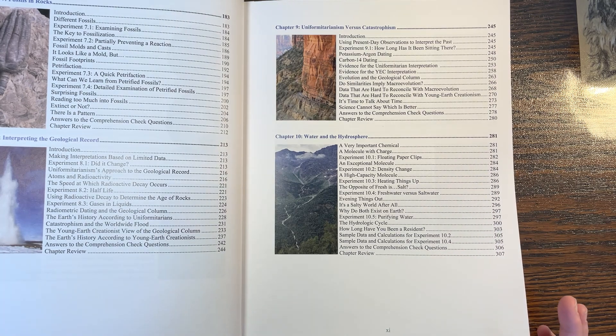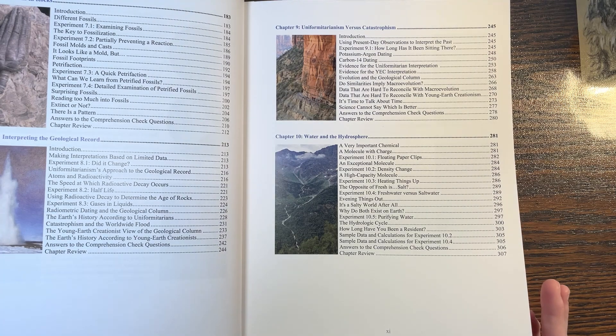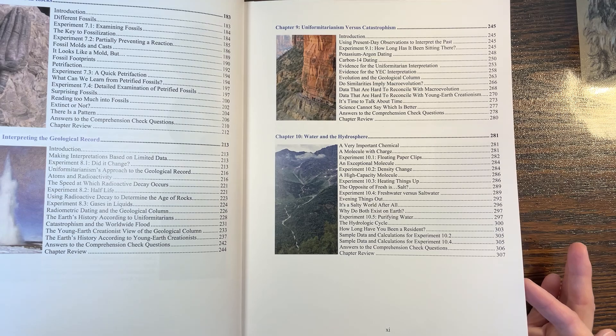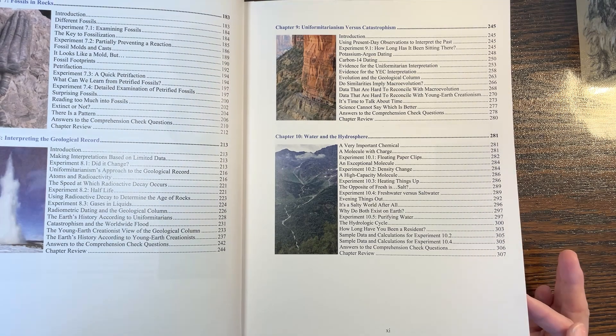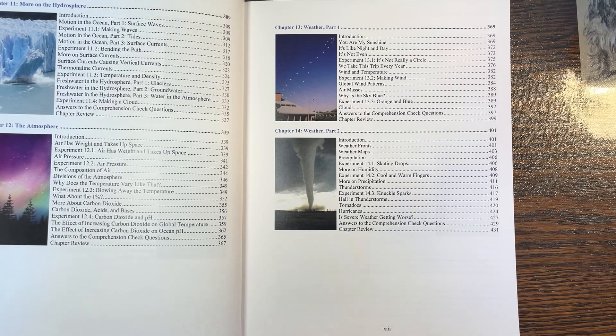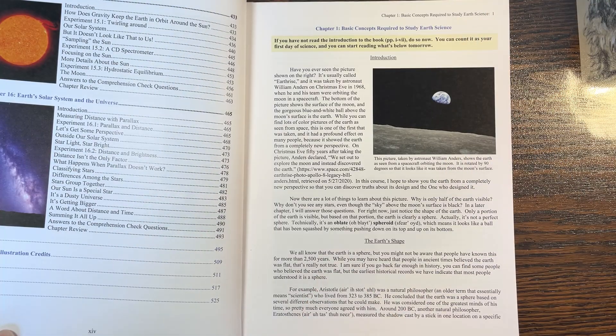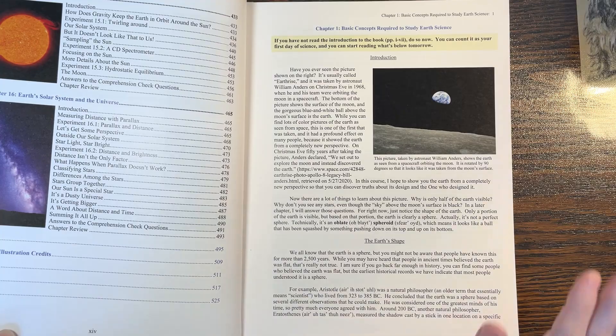Then interpreting the geological record — uniformitarianism's approach, radioactive decay, half-lives, age of rocks, gases and liquids, radiometric dating, the geologic column, earth history according to uniformitarians, catastrophism and the worldwide flood, the young earth creationist view of the geologic column. Chapter nine: uniformitarianism versus catastrophism, water and the hydrosphere, more on the hydrosphere, the atmosphere, weather parts one and two, earth's solar system, and the universe.